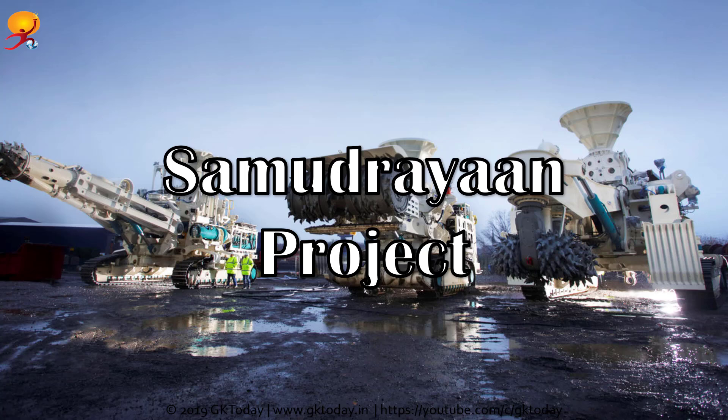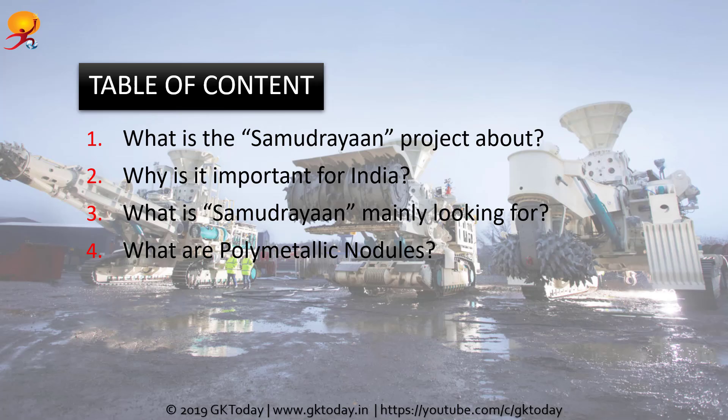Hi everyone, welcome to GK Today's current affairs daily notes. Today we are going to discuss the Samudrayaan project. The National Institute of Ocean Technology will launch the Samudrayaan project by 2021-22 to explore the deep sea region. It is a pilot project of the Union Ministry of Earth Sciences, as part of the 6,000 crore Deep Ocean Mission for deep ocean mining of rare minerals.